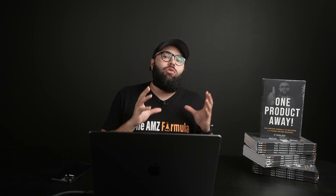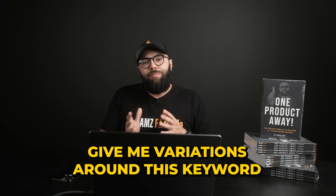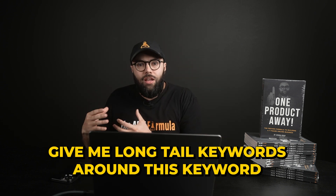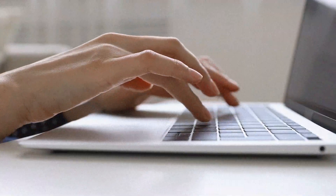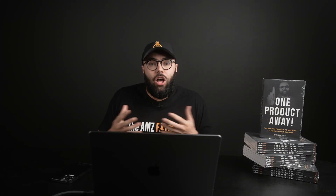A pro tip: if you know what your money keywords are and you've already done some due diligence inside of Jungle Scout or Google Keyword Planner or any other tools, you can then say 'give me variations around this keyword' or 'give me long tail keywords around this keyword.' You can really start to build up your list of keywords and search phrases, finding new pockets of revenue and low-hanging fruit that other people aren't using.